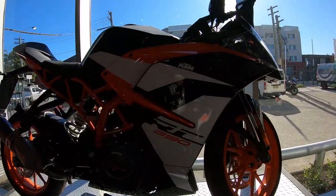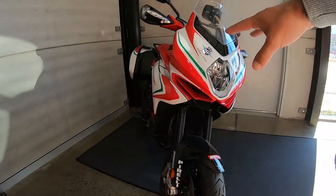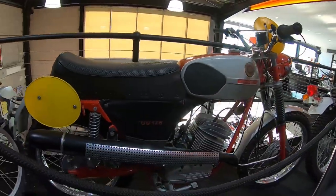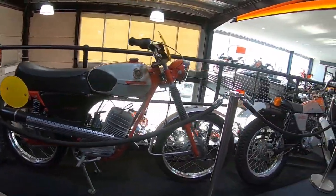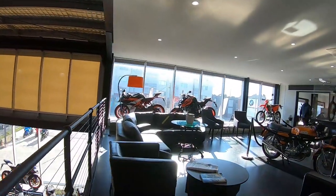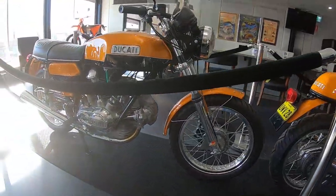The KTM RC 390 looks very nice. We've got another off-road bike and an MV Agusta. Let's go upstairs — we've got some classic bikes here. Unfortunately it's a Honda. I don't even know what this one is, I've never heard of it, but it looks nice. Another Honda, more KTMs over there. There's a very nice classic Ducati — I'm pretty sure it's not for sale, but it looks nice.